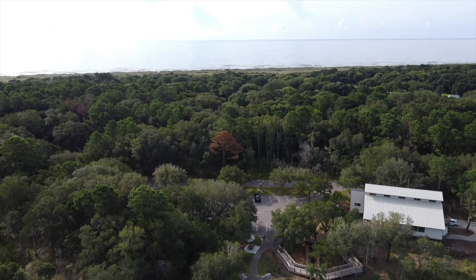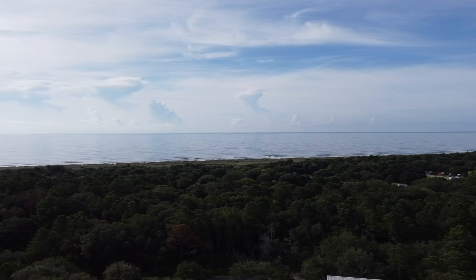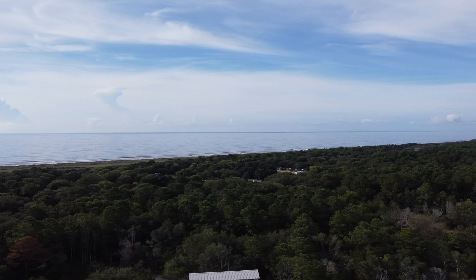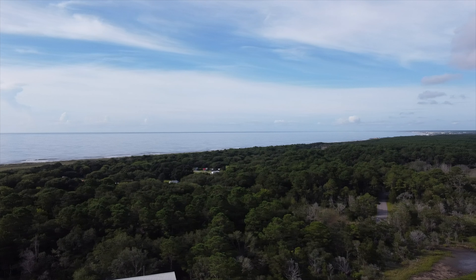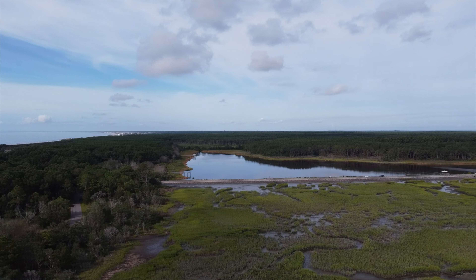As you can see, just on the other side of those trees is the ocean. As we pan to the right, about center screen now is Atalaya Castle. And there's the causeway I mentioned before — when you enter Huntington Beach State Park you will drive over this causeway.